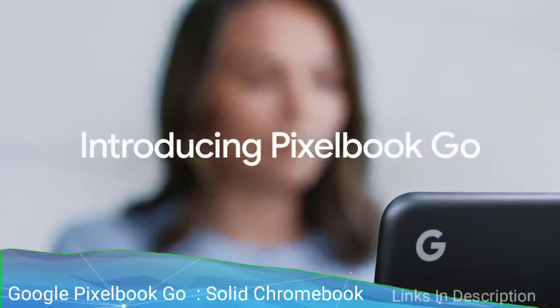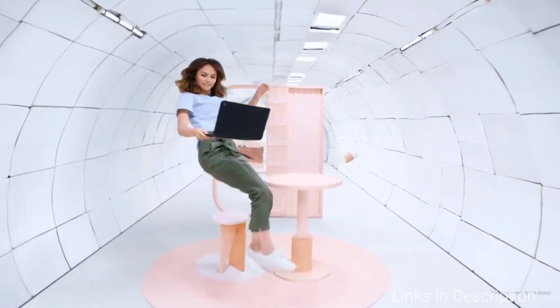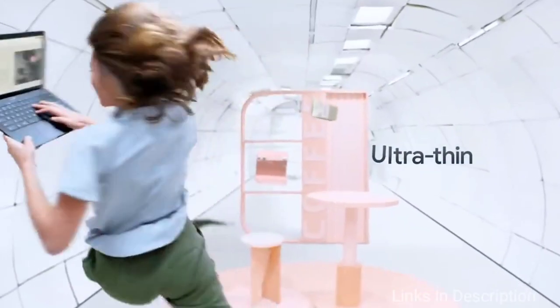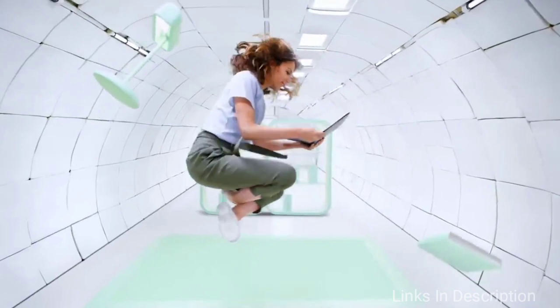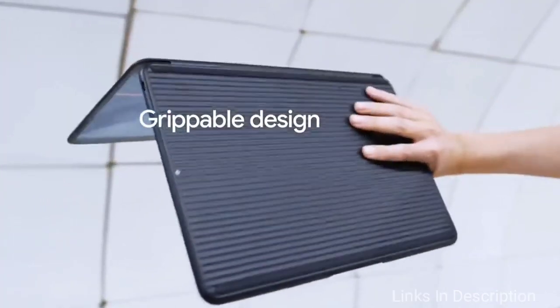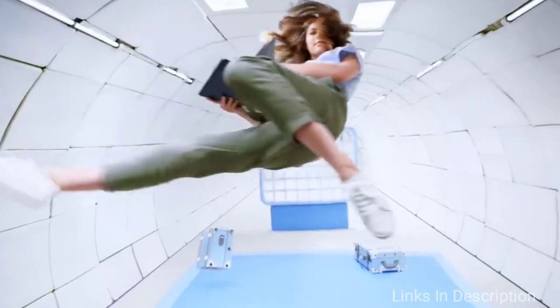Links are given in the description where you can buy it. Google Pixel Book Go — the solid Chromebook with great battery life. The Google Pixel Book Go is not just more affordable than the original Pixel Book, it is also better in almost every way. This highly portable Chromebook stands out with a slim, lightweight design that weighs just over 2 pounds, as well as a rubberized, easy-to-grip chassis that comes in sleek Just Black and Not Pink variations.